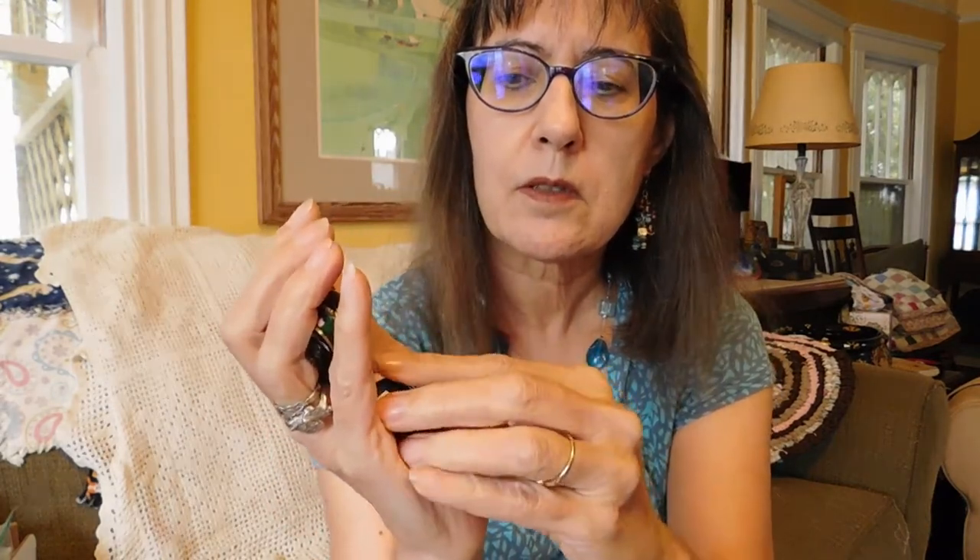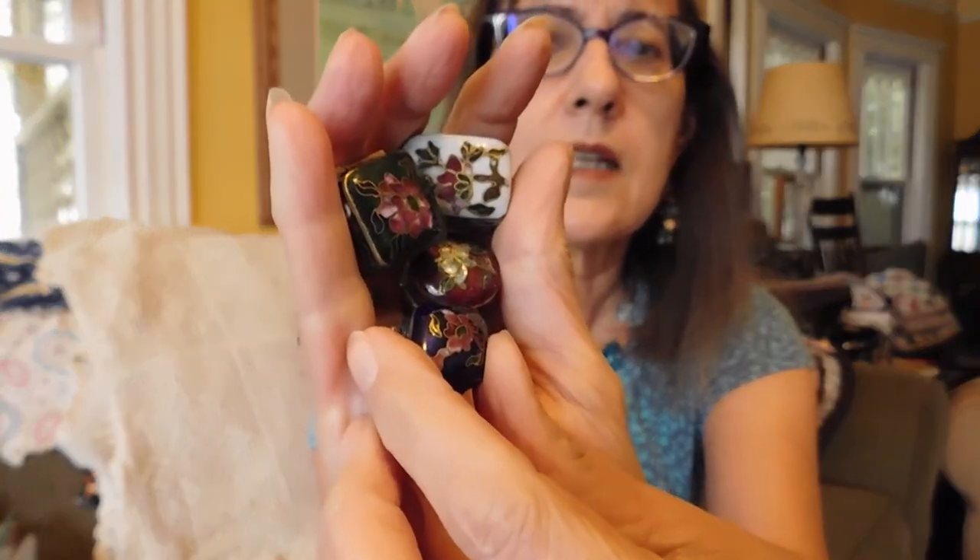I could not resist these — four tiny, tiny little cloisonne boxes, the tiniest I've ever seen. These were $6 a piece. They probably won't sell for all that much — I'll probably price them around $20-something dollars a piece. But aren't they adorable? Look how tiny they are, and they're really nicely done. I don't know how old these are — probably not very old — but they're so cute.